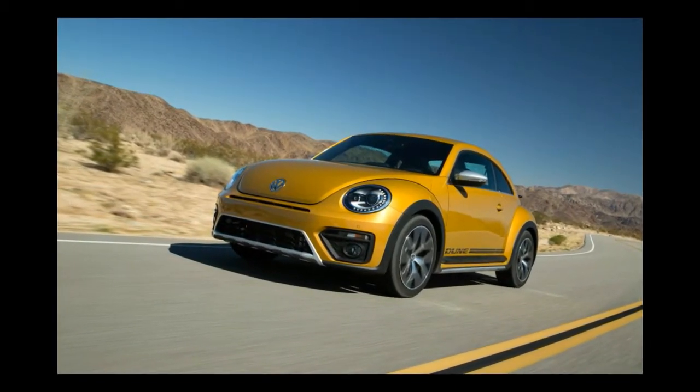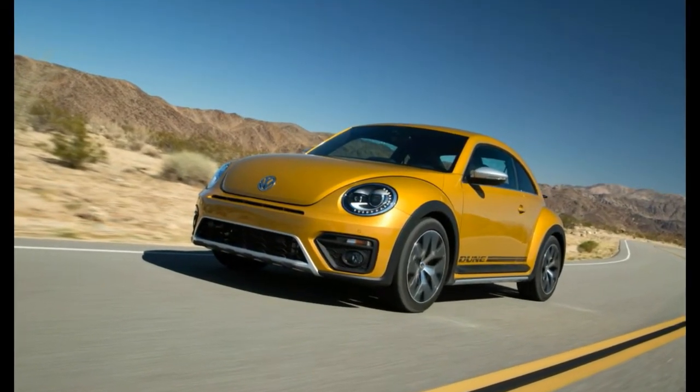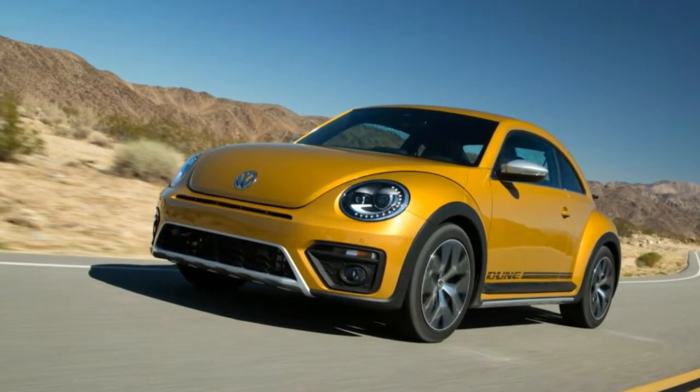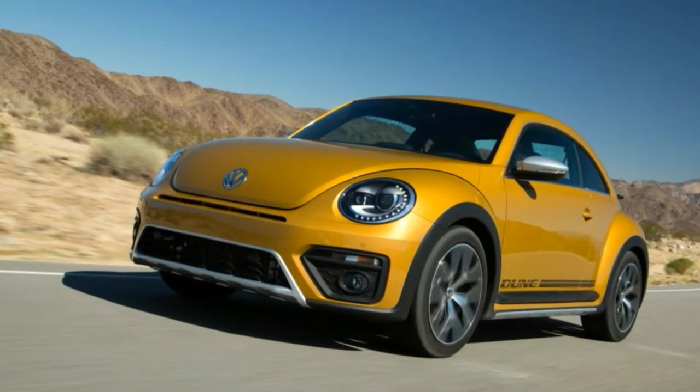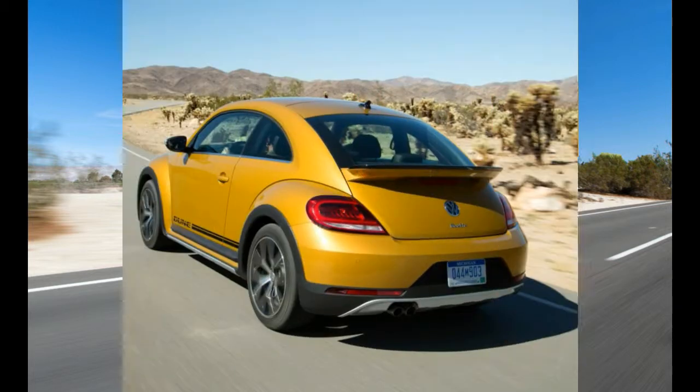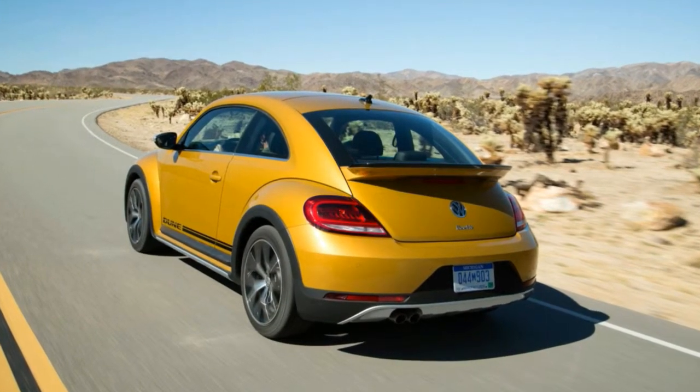It will sell on its black wheel arch extensions and the long, flat spoiler that appears to be inspired by that other rear-engined German icon. The Dune follows the same insincere formula that turns an Audi wagon into an Allroad or a Volvo wagon into a Cross Country — only without all-wheel drive. It exists because we live in a time when automakers believe everything can and should be a crossover. It may be a disingenuous car, but the Dune is not a bad car.